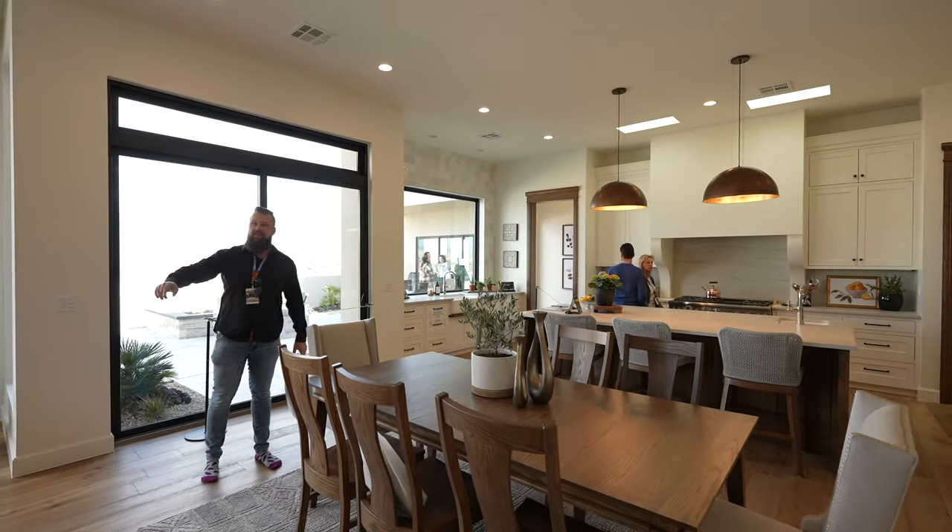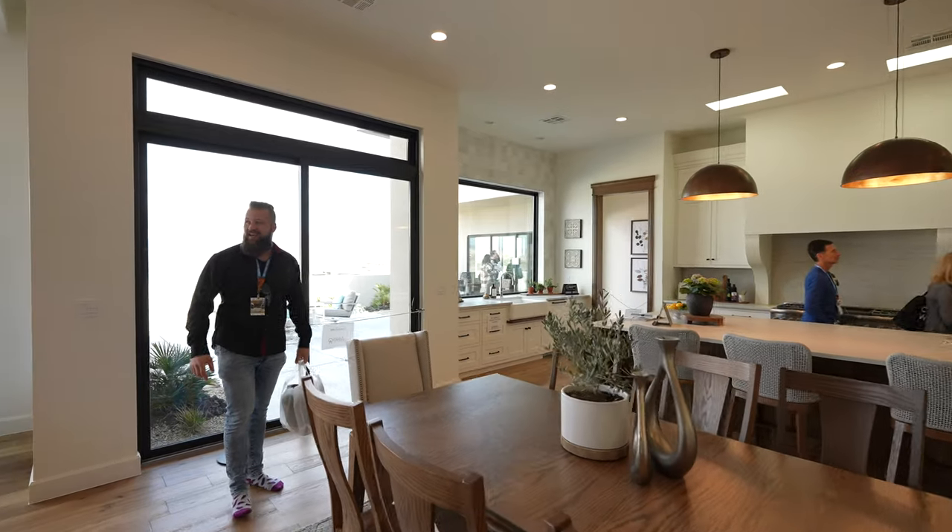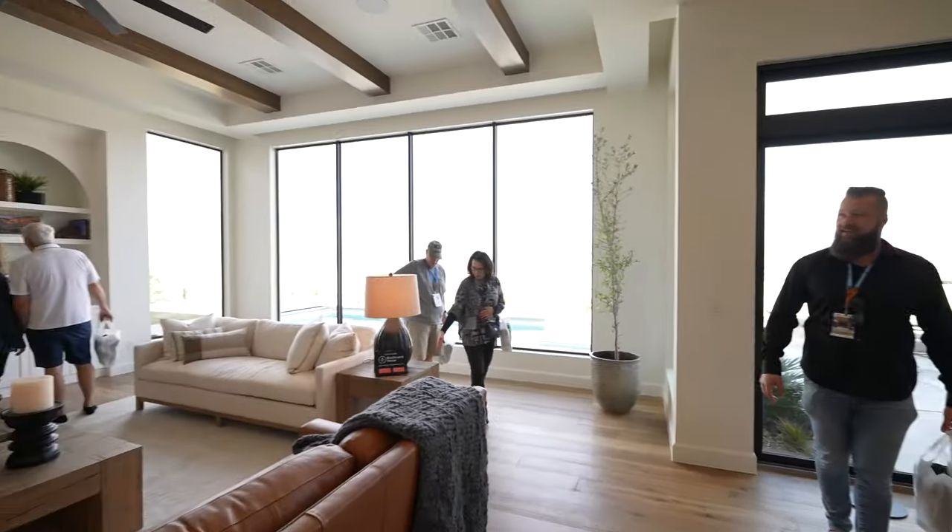Did you notice that Frame TV? It's actually perfectly executed — it really looks like a picture.